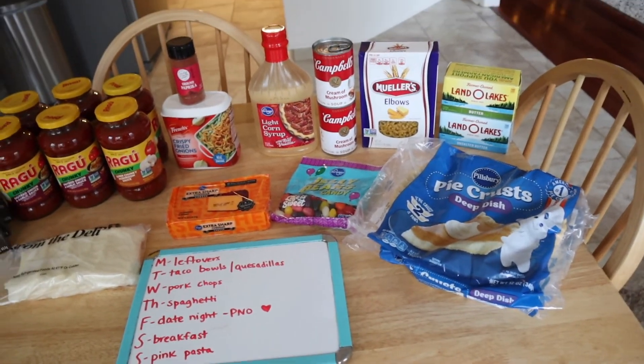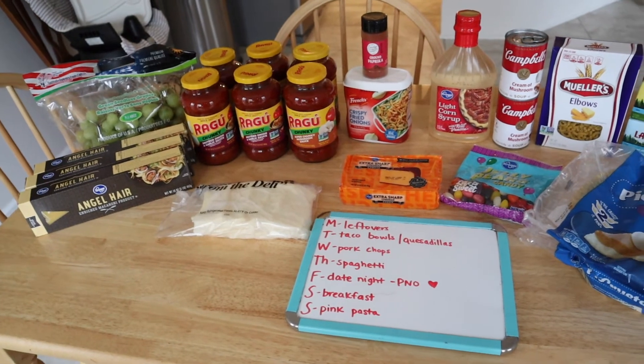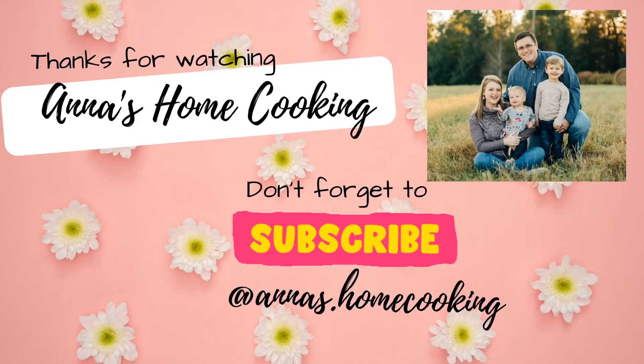Alright, that about does it for today. I know this wasn't a huge haul but I wanted to go ahead and share it with you since I actually had time to set it out on the table and make it look nice. I hope you all have a great week and I'll see you next time, bye!